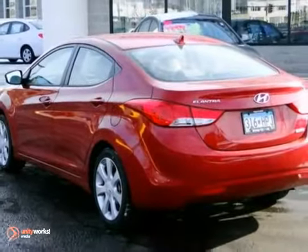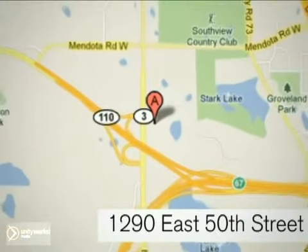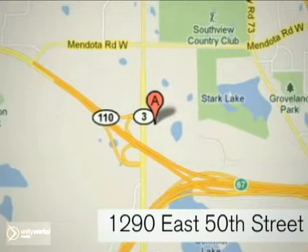Come take it for a test drive today. At Invergrove Hyundai, experience the Invergrove Hyundai difference. We're conveniently located at 1290 East 50th Street in Invergrove Heights, Minnesota.